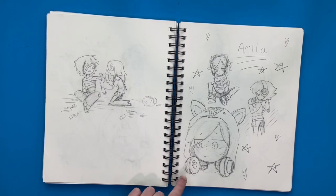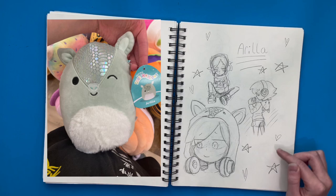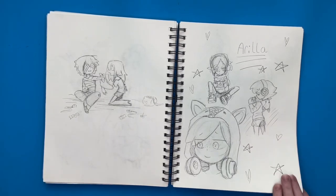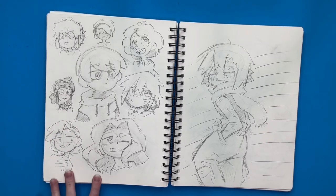Right here I was practicing drawing the Squishmallow Rilla, trying to draw her in different poses and stuff because I think she's really cute. Over here I drew some random faces — I think I was practicing different facial features and how I can stylize them.